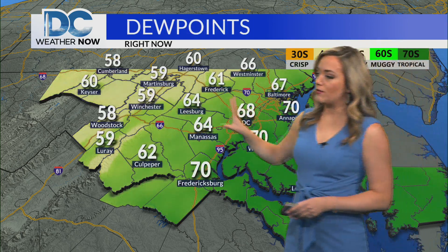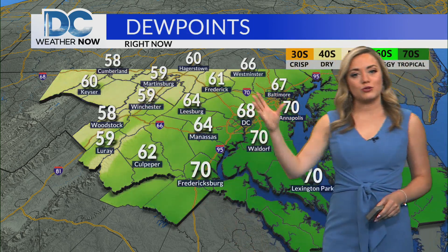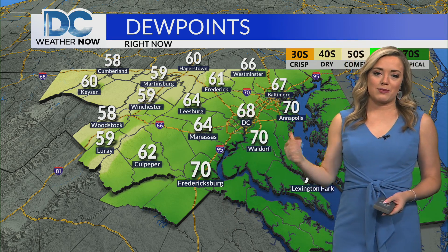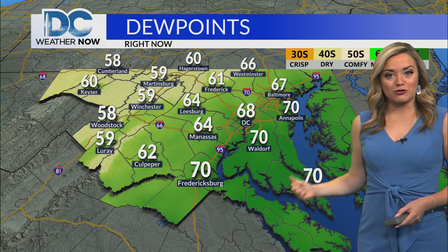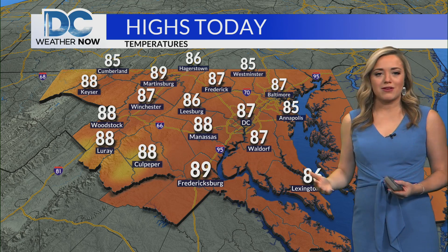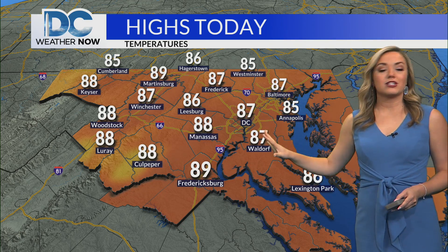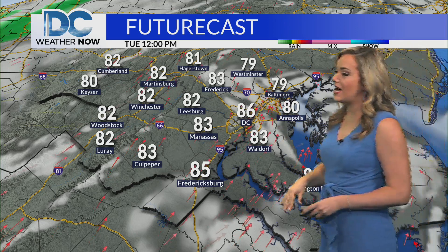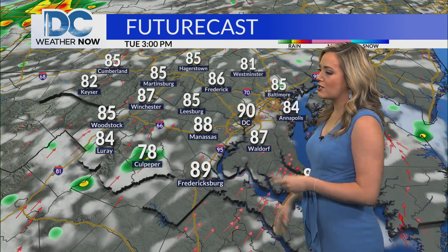We're seeing low to mid seventies across southernmost parts of Maryland, 75 right now over towards Annapolis. Those dew points are comfortable off towards the I-81 corridor, but closer towards D.C. it's feeling a bit more muggy — dew points upper sixties, right around 70, a bit more tropical even across southernmost parts of Maryland. Highs today mid to upper eighties, still a bit muggy, and temperatures a little hotter than yesterday afternoon.